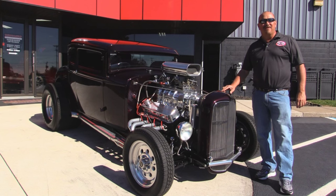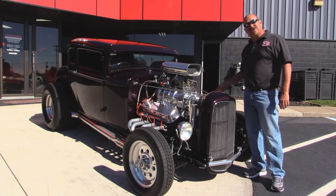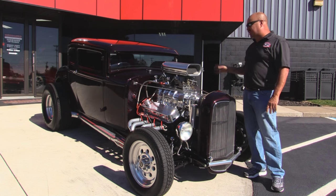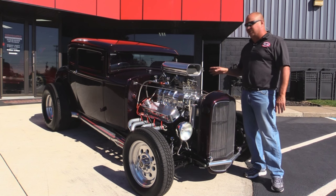We're outside now with this 1931 Henry Ford Steel Street Rod. This baby's got a 32 grille. She's got a 468 stroker, 871 blower. She's chopped. She's ready to go. This baby was built for the 2003 Autorama and it shows it.